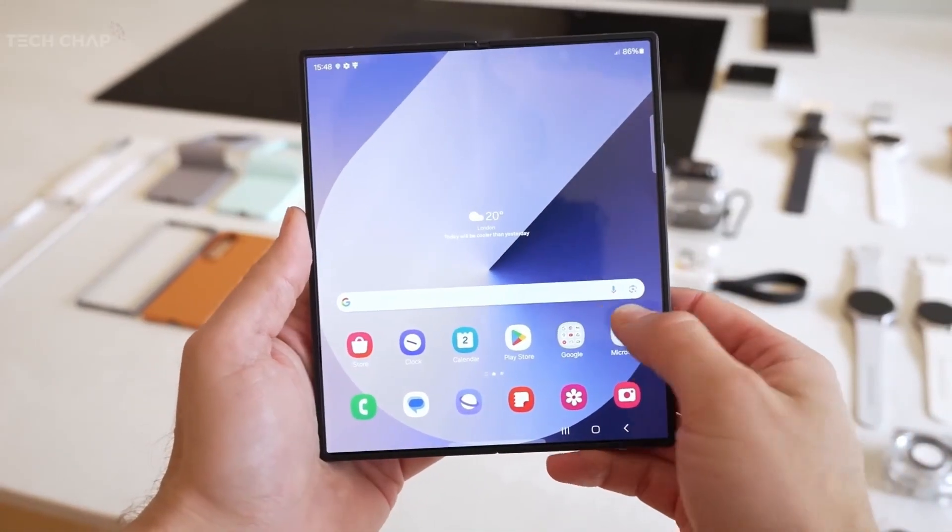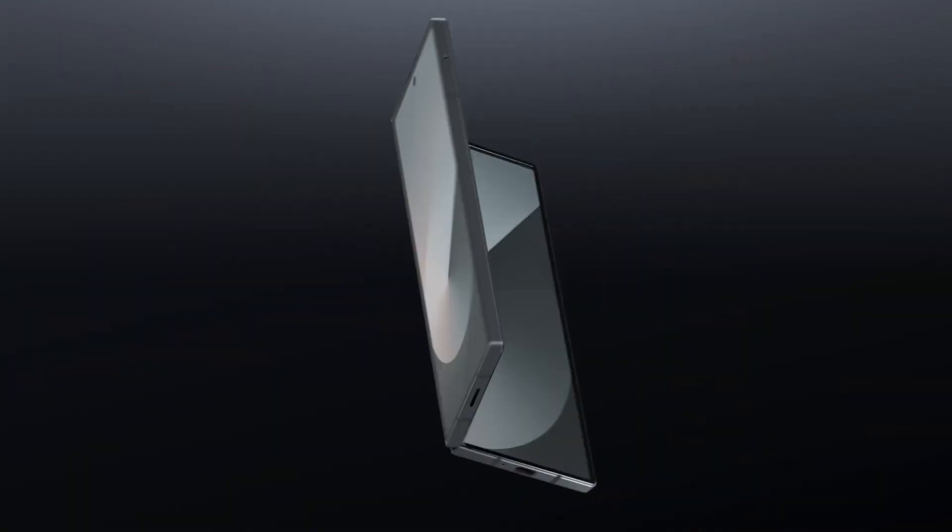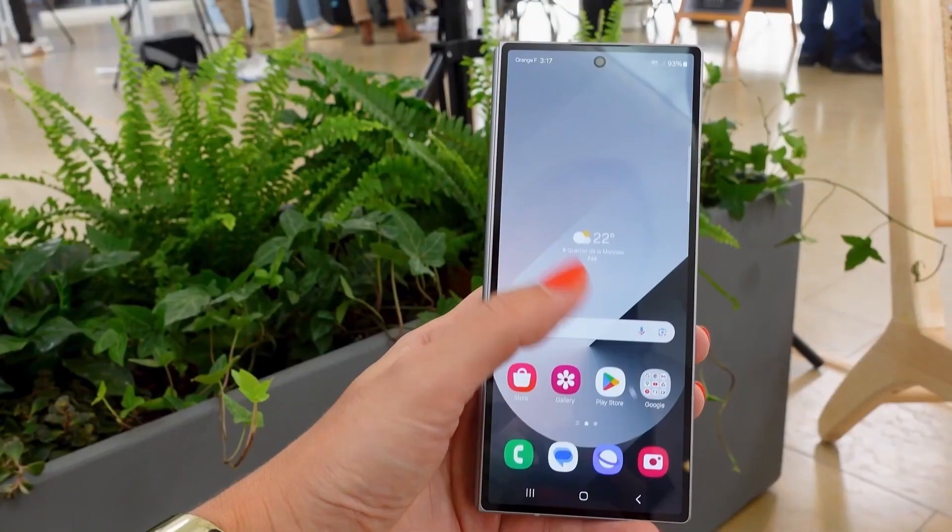Here's some exciting news about the Galaxy Z Fold 7. Renowned tipster Anthony has revealed the full specifications of Samsung's upcoming foldable.